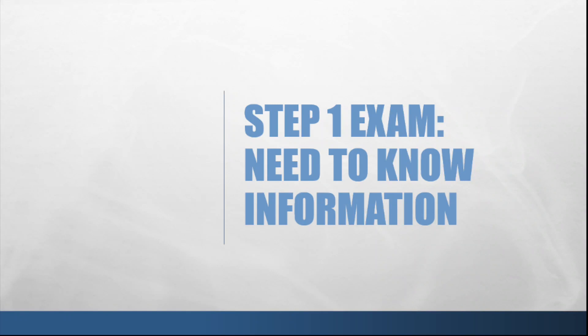Hey everyone! The thought of taking the Step 1 exam has you acting like a disgruntled pelican? Have a seat and watch this vid — I got you. In this video, I will share information I believe every medical student should be aware of when tackling the USMLE Step 1 exam.